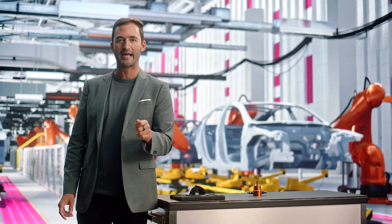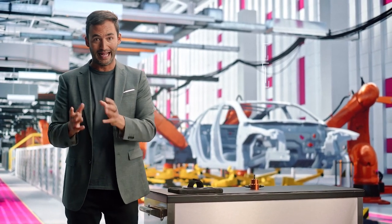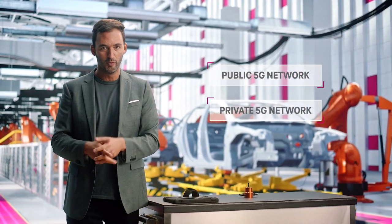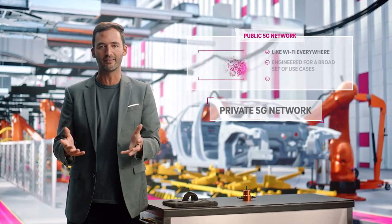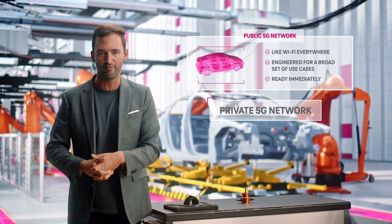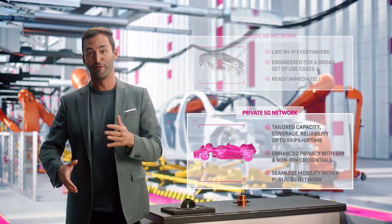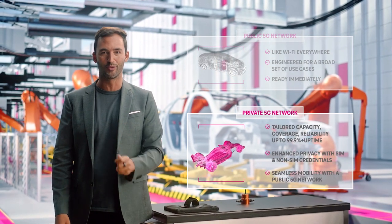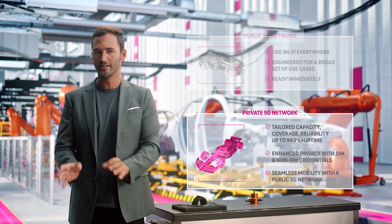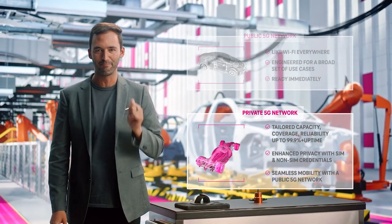Now, I mentioned this factory is running all these solutions on a 5G private network. You might be wondering, how does a public network stack up against this private one? Well, picture a car you drive off the lot at a local dealership — that's a public network, like the cars you see everyone using every day. Now picture a high-tech race car built for performance and speed. A private 5G network is tailored for a specific purpose, precisely engineered to your business's needs for coverage, reliability, latency, and privacy.